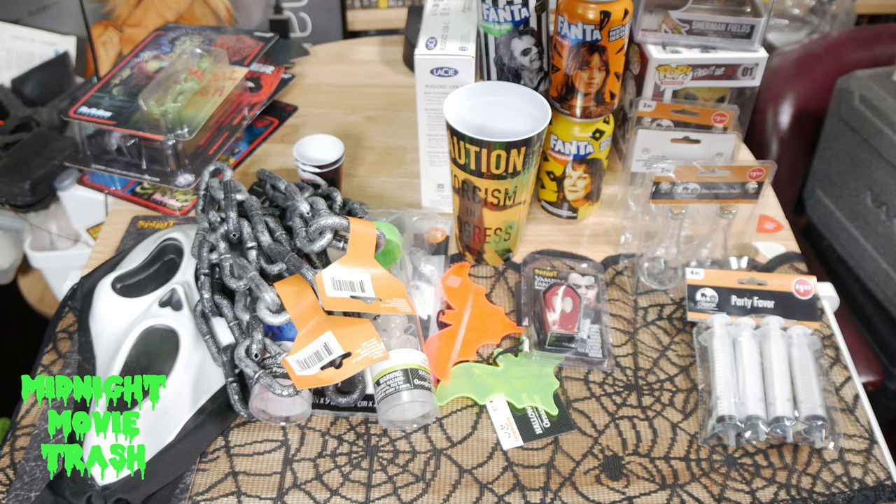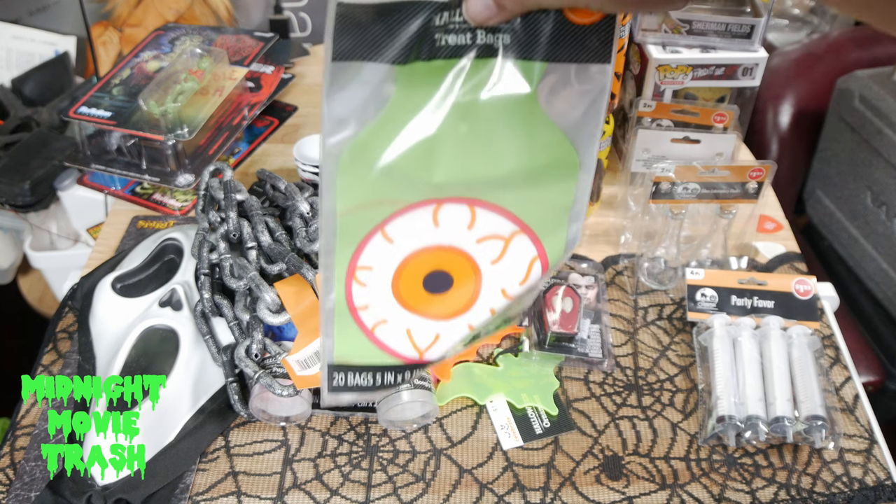I wound up picking up two five-foot skeletons from Lowe's. Also, here's the other bag of treat bags I picked up — the eyeball ones.